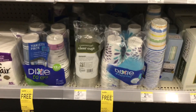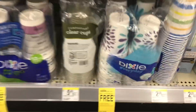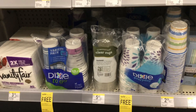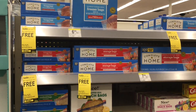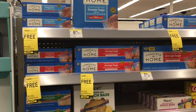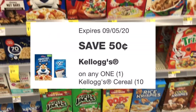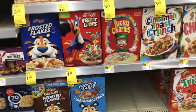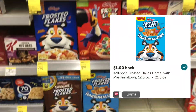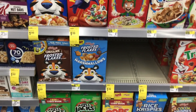Dixie paper plates, bowls, and cups are buy one get one free at $3.99 each, and there's a $1 digital coupon making it $2.99 for two or just $1.49 each. Complete Home baggies are buy one get two free at $2.79 a piece — buy one and get two free, making it $2.79 for three or 93 cents each. Kellogg cereal is $1.99 with a 50-cent digital coupon making them $1.49. Check your Ibotta account — Frosted Flakes Marshmallows gives back $1 on Ibotta, which would make it just $0.49.